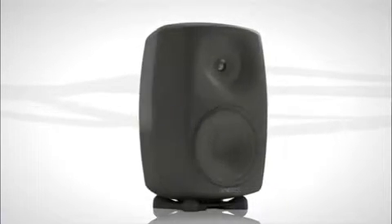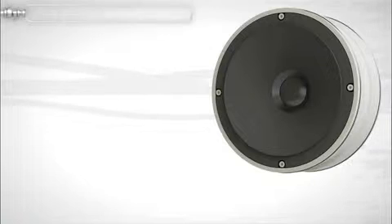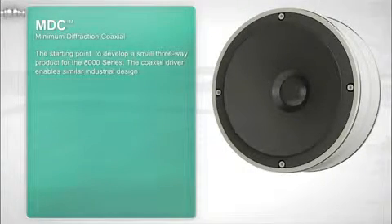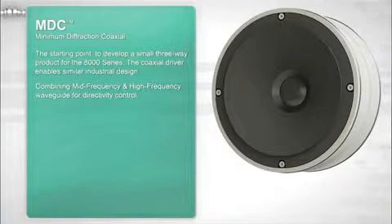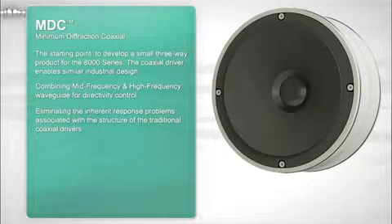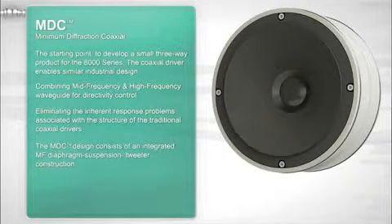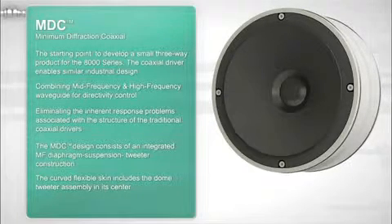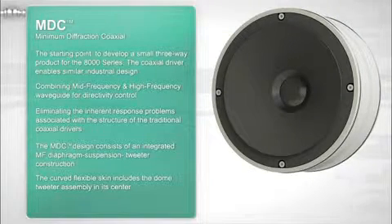Here lay the seeds of the Genelec minimum diffraction coaxial solution. While it benefits from typical coaxial design advantages, it now overcomes these shortcomings as well. The main structure of the MDC coaxial design consists of a mid-frequency diaphragm suspension integrated around the high-frequency tweeter element. The intersection joins the cone to the tweeter structure without any acoustical discontinuity. As there are no observable discontinuities between the tweeter and the cone, just a smooth surface — there is no diffraction either.